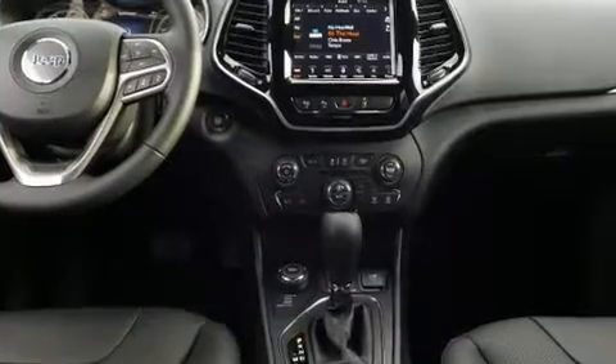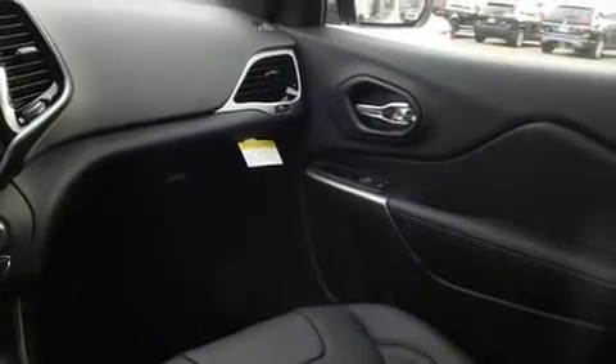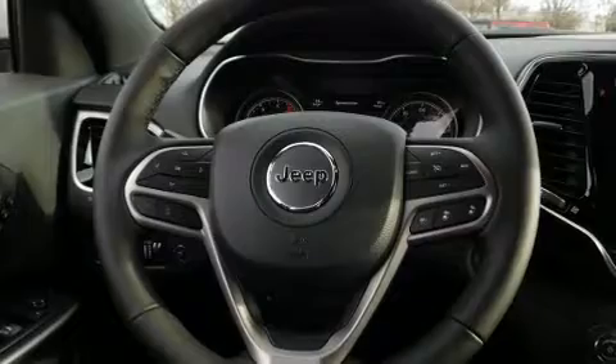All of the premium features expected of a Jeep are offered, including heated and ventilated seats, automatic temperature control, turn signal indicator mirrors, lane departure warning, a trailer hitch, a roof rack, and seat memory.